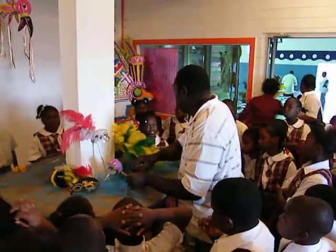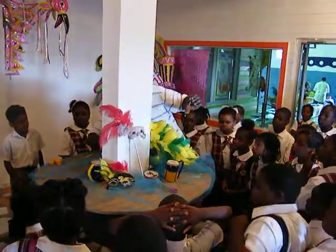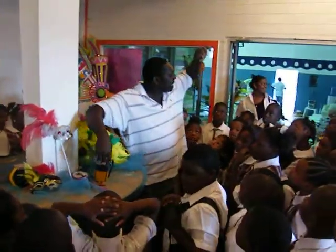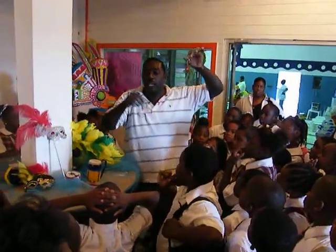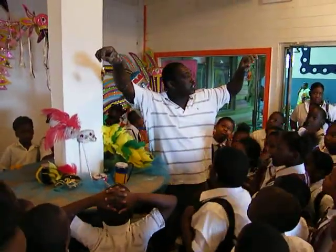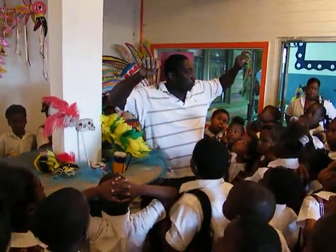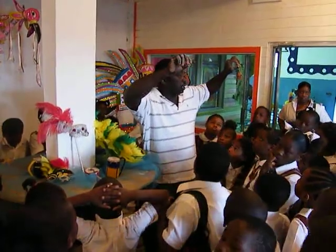Now we're going to grate up things. This here, the same animal skin. We're going to make plenty, plenty money. All of these things here — cowskin and goatskin. And in the future, we will be teaching you guys how to make these here in the Bahamas.